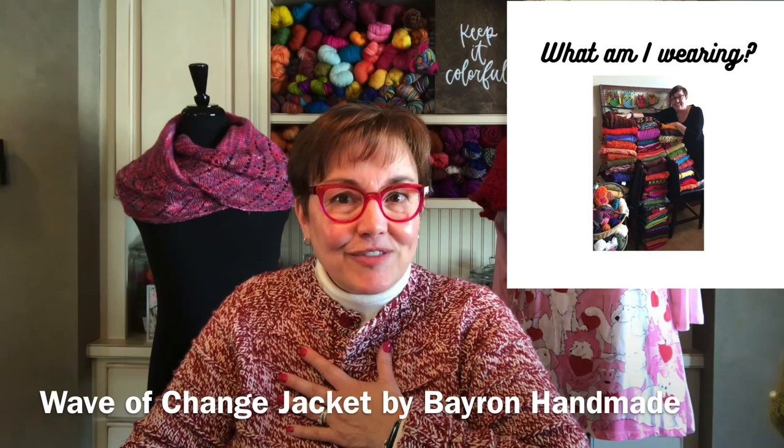Hi everybody and welcome to episode 90 of the IROC Knits podcast. My name is Cori Eichelberger, known as IROC Knits everywhere on the internet — IROC is just Cori spelled backwards. You can find all of my knitting designs and patterns on Ravelry, Lovecrafts, Etsy, and my website IROCKnits.com. I have about 75 new designs in the last five years.